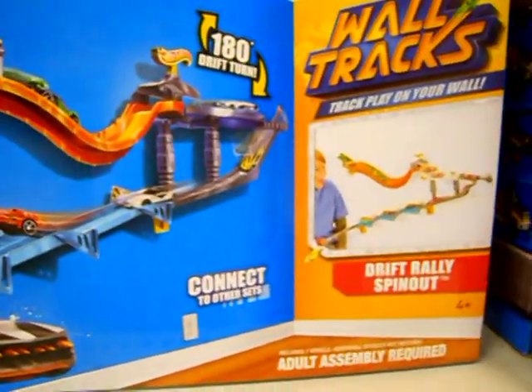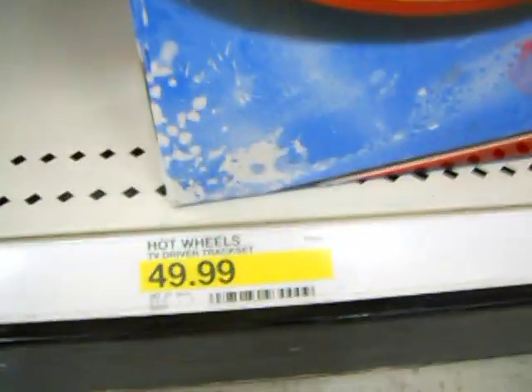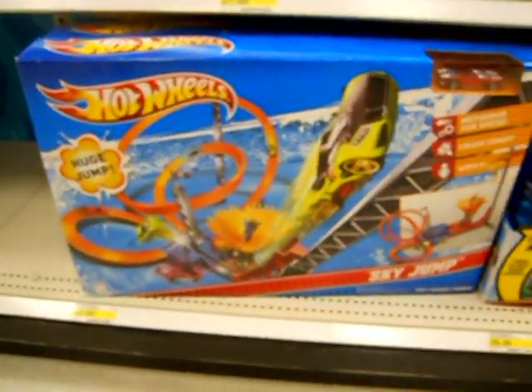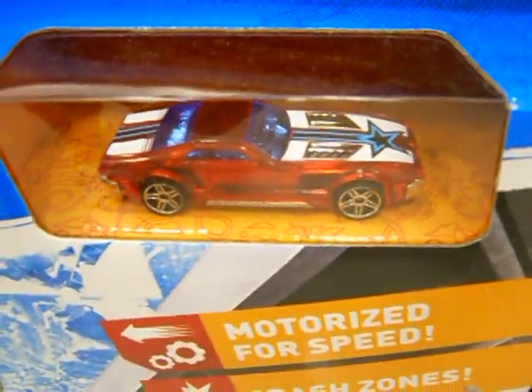Here are the smaller Wall Tracks sets — that's about the going price at $18.99. Down here the starter set is $32.99, but none are on the shelf. Oh yeah, and the $49.99 Cool Track Set — the Sky Jump. This looks like the same layout as the Speed Racer Sky Jump.